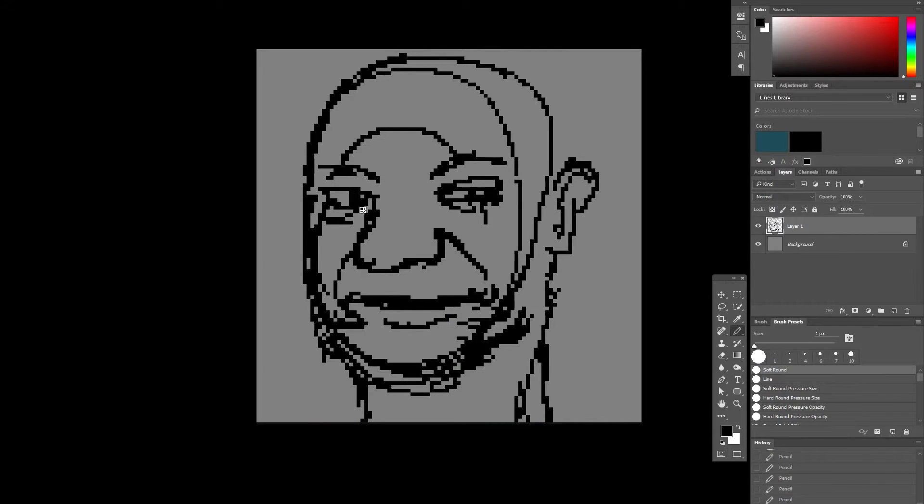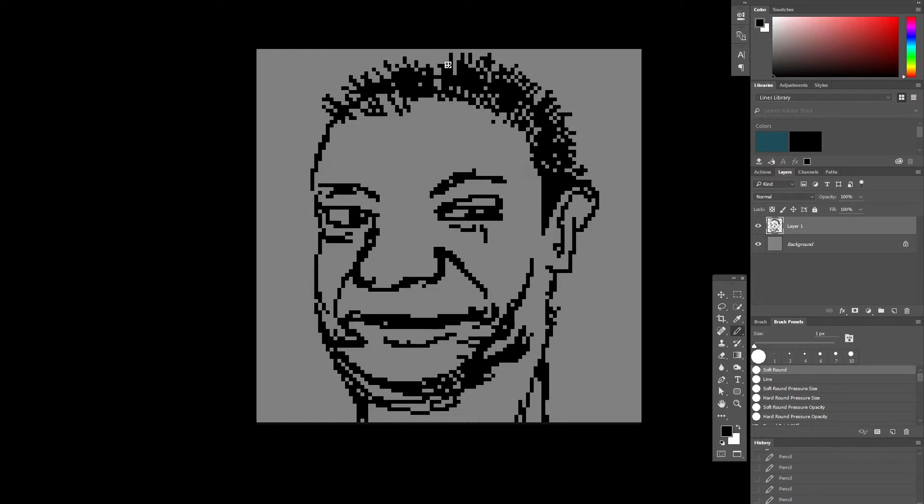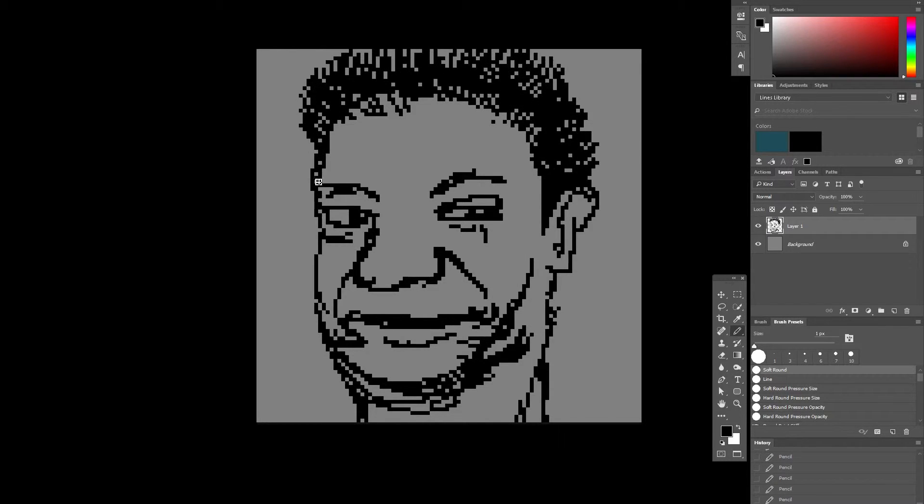At first I thought it was a little creepy, so I fixed it up and tried switching it around — just made it look like a smiling dude. He looks like he could be in his 50s or 60s or something.